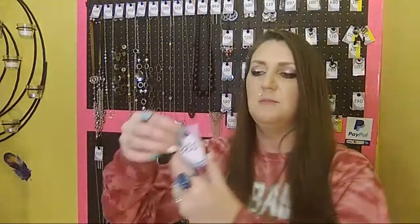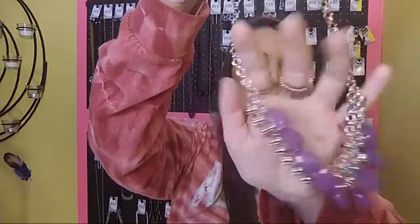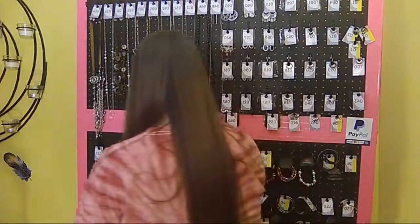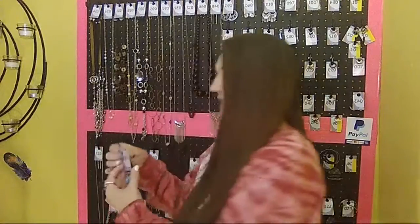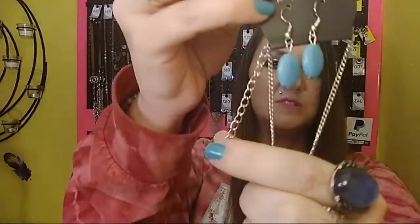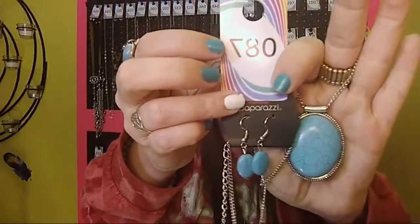Next we have number 38. It comes with a free pair of purple earrings, your one to two inch extender, and drops down into a beautiful purple necklace. It is a shorter necklace. Number 38. Next, number 87 — it comes with a free pair of turquoise crackle stone earrings, your one to two inch extender, and drops down into your beautiful turquoise crackle stone pendant. Sold number 87.